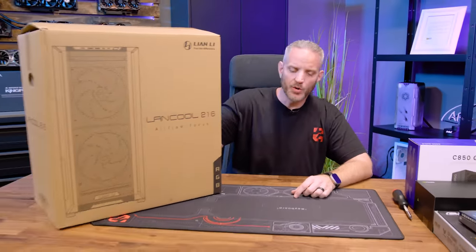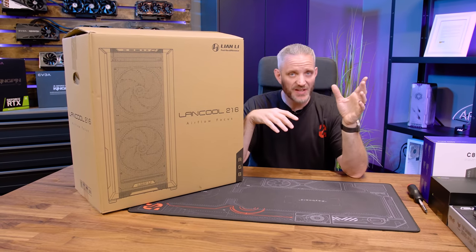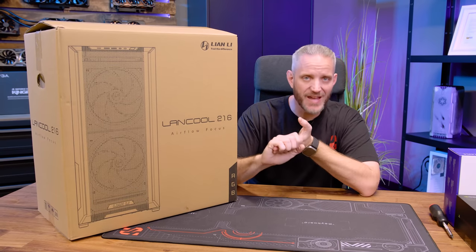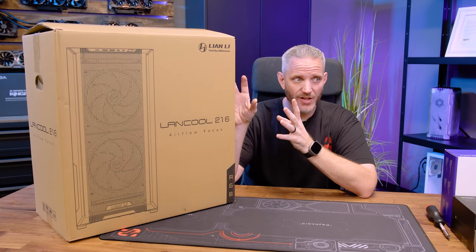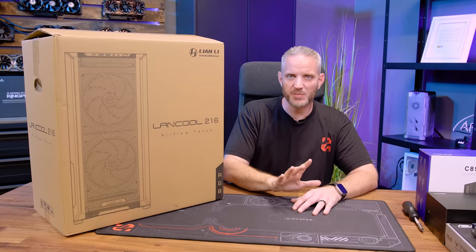Last but not least, the case. This is where you can easily save or blow money. The Lian Li Landcool 216 — not a sponsor — is cheaper than the 215, comes with a massive feature set, has amazing airflow, and is $99. If I were shopping in this price point right now, this is exactly where I would shop. As long as a case has the cooling capability for your components, it's subjective. A mid-range system like this is fine with even minimal airflow. I think $100 is a reasonable place to draw the line — spend $100 on a decent case, check the reviews, and that brings us to a total of about $1,500 for all of this.